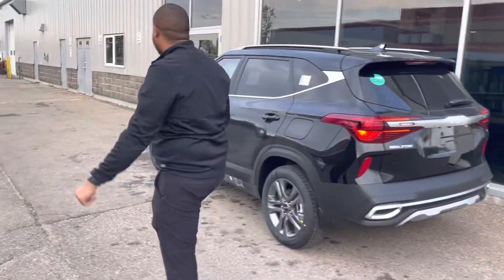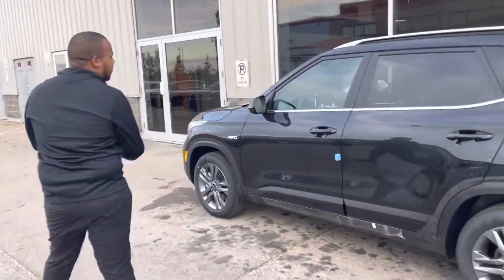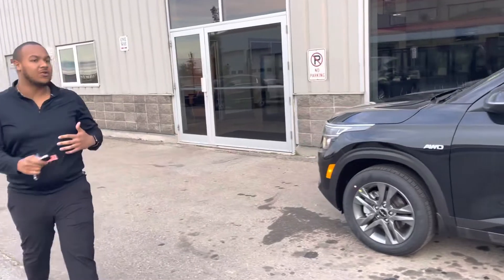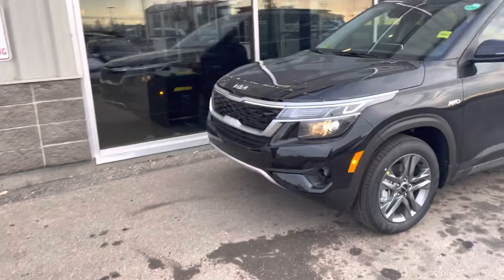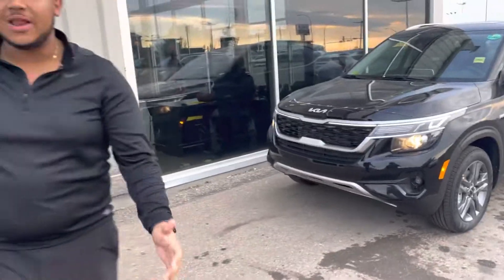I'll bring you around to the front again, Dana, and just give you one quick walk around again of the brand new 2023 Kia Seltos. Absolutely beautiful and it's waiting for you. Look forward to speaking to you. My name is Scott here at Sherwood Kia and the number is 704-494-4499. Thank you.